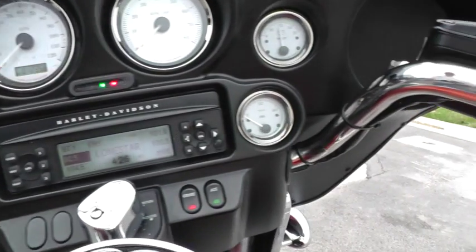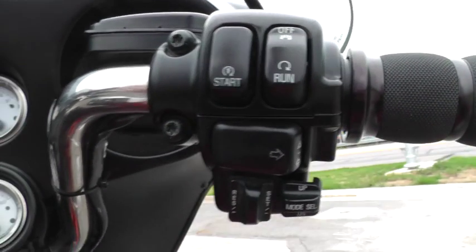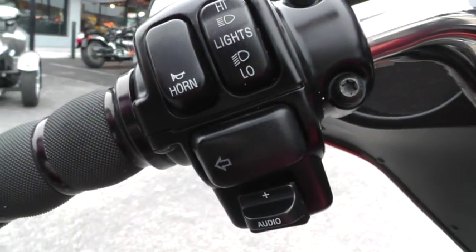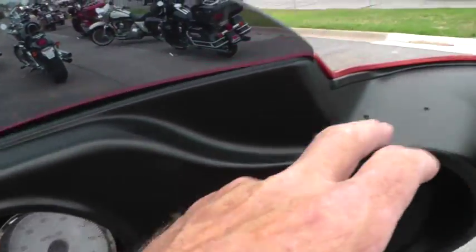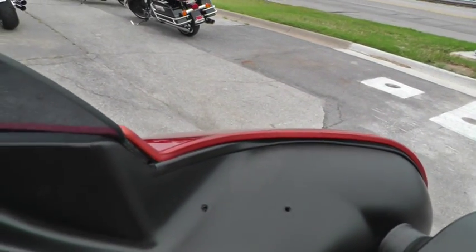It's got electronic cruise control on it over here on the right hand grip, and then you control the audio over here on the left hand grip. I noticed it looks like someone had put some sort of a mount up here — there's a couple of screw holes in the fairing.